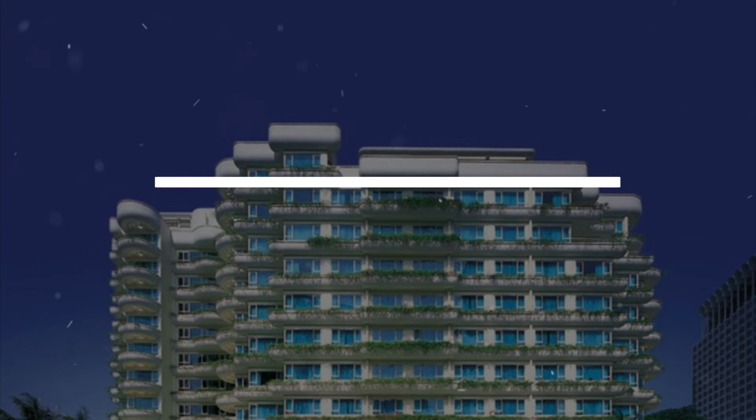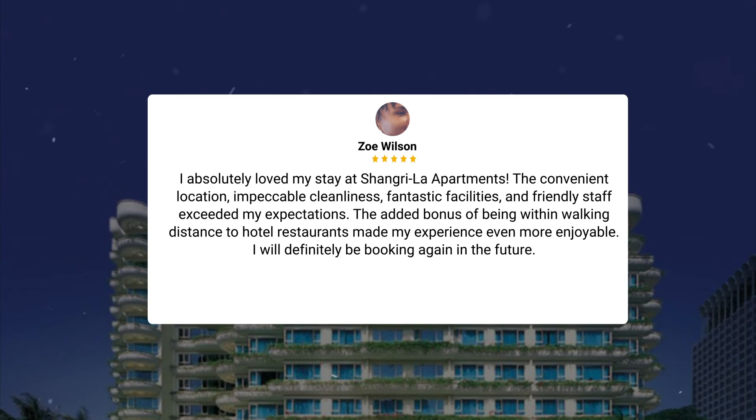I absolutely loved my stay at Shangri-La Apartments. The convenient location, impeccable cleanliness, fantastic facilities, and friendly staff exceeded my expectations. The added bonus of being within walking distance to hotel restaurants made my experience even more enjoyable. I will definitely be booking again in the future.